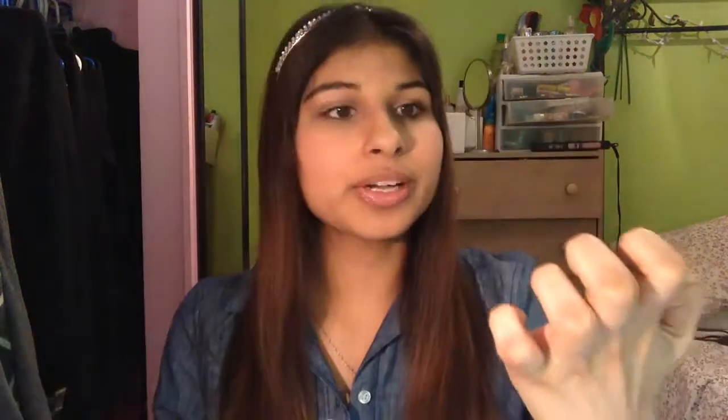For nail polish, I have been wearing Joe Fresh Heat Wave with Claire's glitter top coat. I just wear the glitter on one nail and then solid on all the others, and it makes for a really beautiful combination — the coral with the glitter is just my favorite combination of all time.